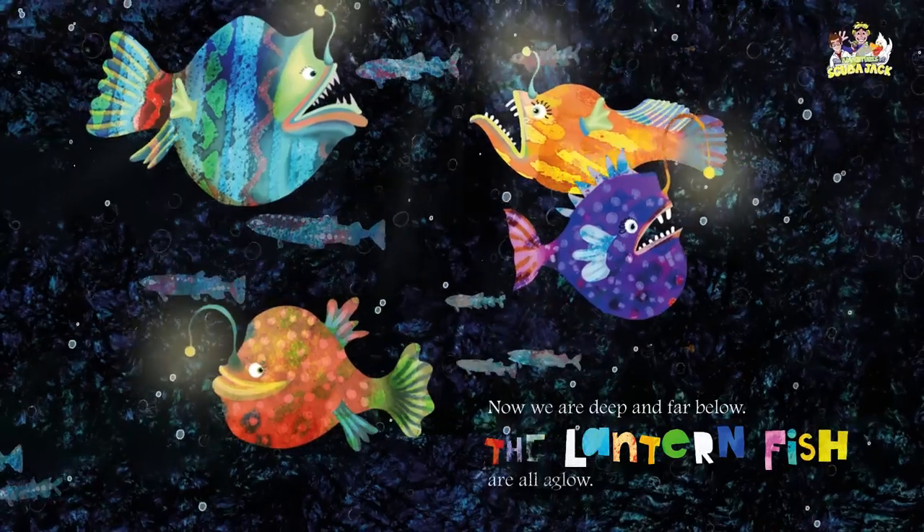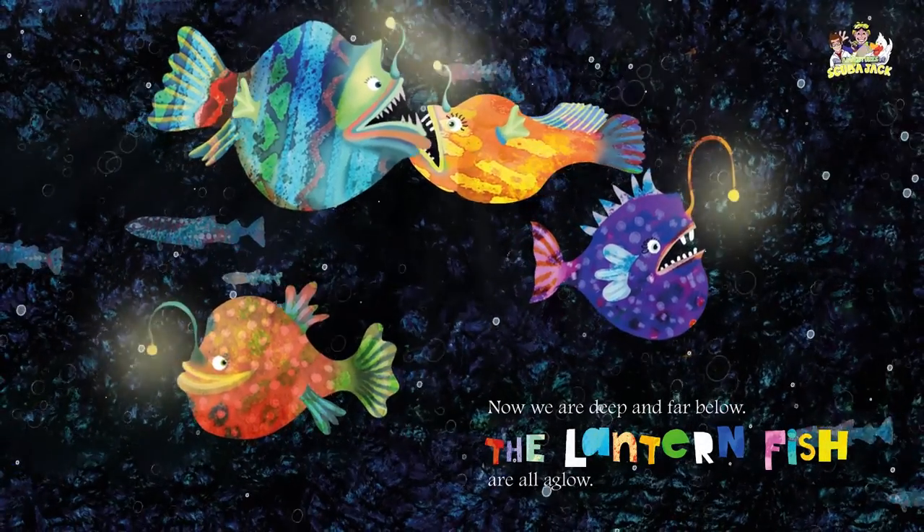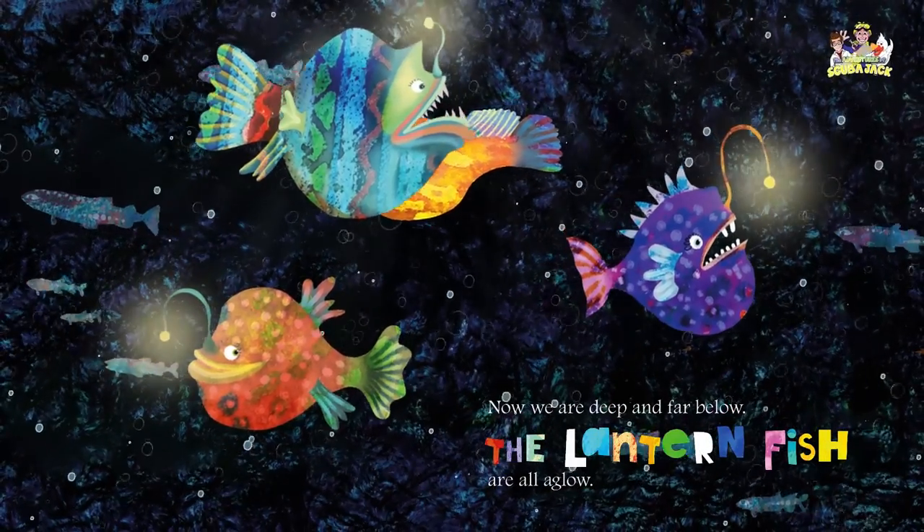Now we are deep and far below. The lanternfish are all aglow.